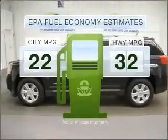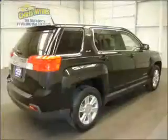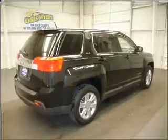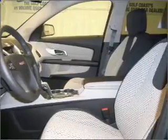Better gas mileage means better long-term driving, and this ride delivers with a great low fuel consumption rate. With an efficient four-cylinder engine that responds smoothly to its six-speed automatic transmission, premium wheels lend a distinctive appearance. The anti-lock braking system will help deliver you safely to your destination.